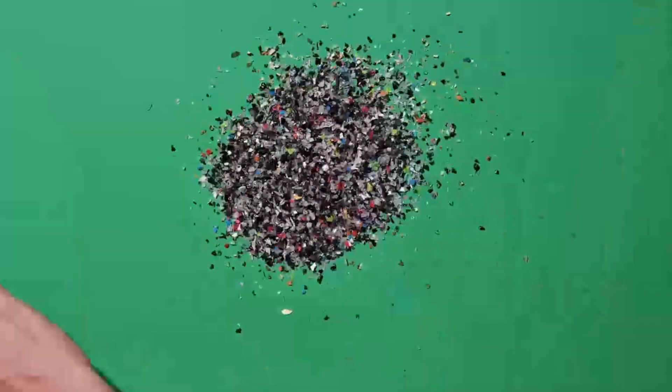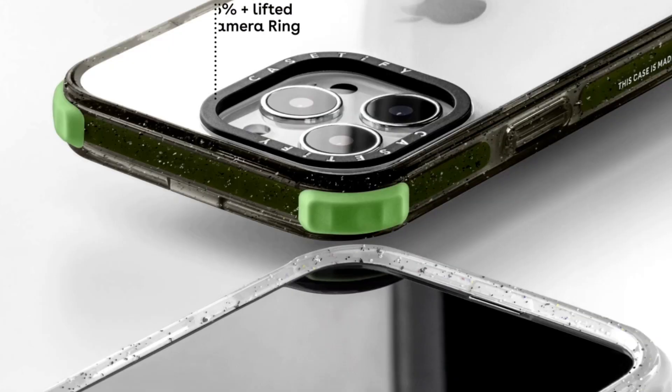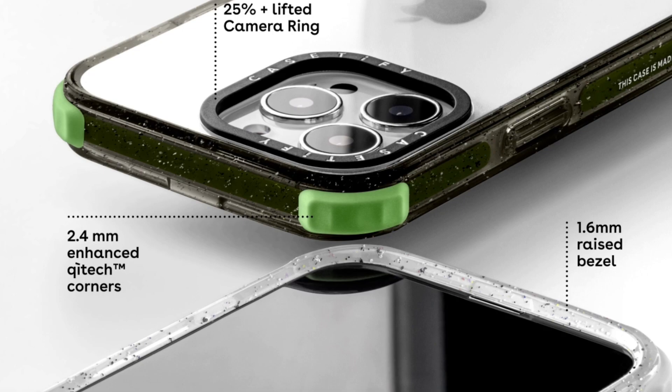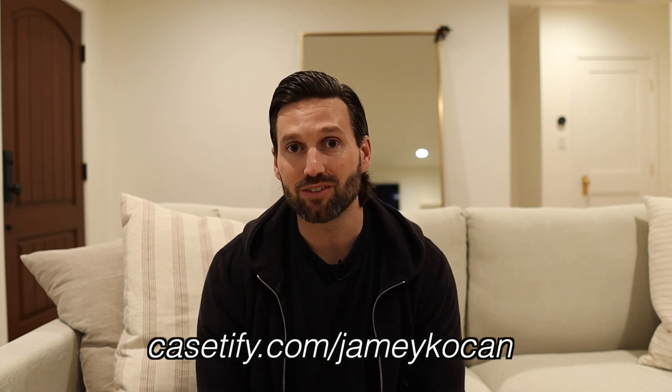With Casetify cases, as well as all their packaging, they have a huge movement towards sustainability. All their packaging is 100% compostable and their cases are comprised of 60% recycled as well as plant-based materials. I really love the protection — they keep the form factor slim while giving up to 9.8 feet of drop protection with their ultra impact case. They also include an antimicrobial coating that will kill 99% of bacteria. Use the link below to get 15% off your order.